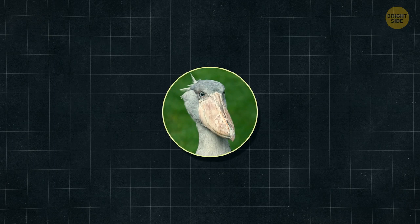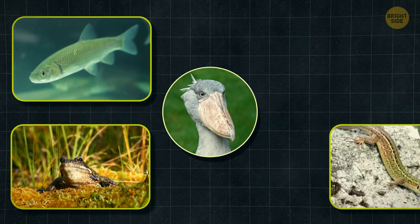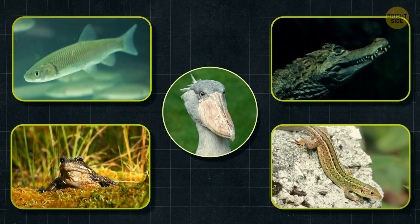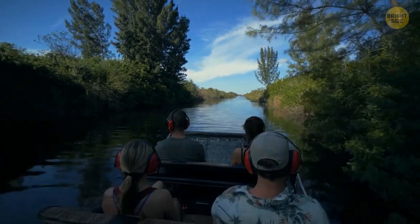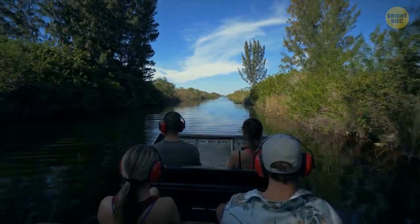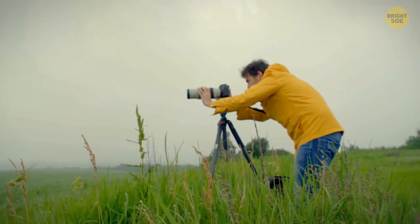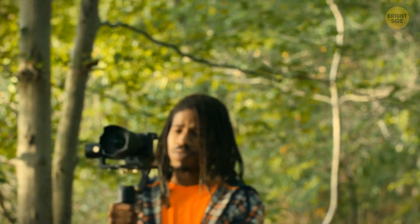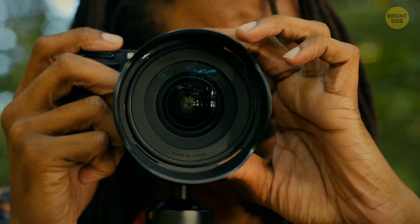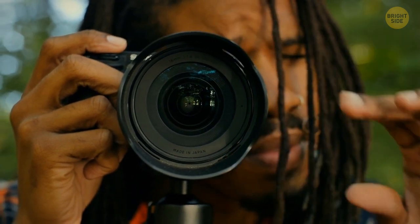It feeds mainly on aquatic animals — fish, frogs, lizards, and even small crocodiles. So there's always been plenty of options at its own all-you-can-eat buffet. Surprisingly, their relationship with humans is a pretty chill one, which is why they're so popular among bird watchers. This cool guy is just standing idle, staring down the lens, as if to say, 'I've seen a lot worse than you.'